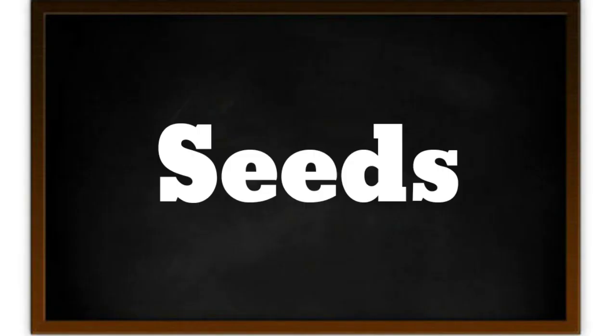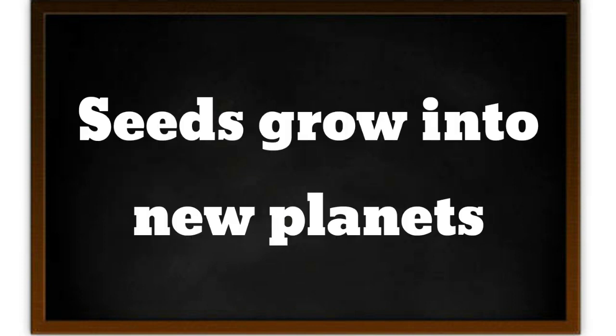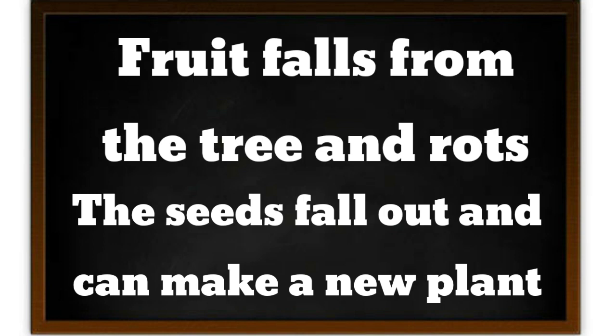And our last part is seeds. Where do we find the seeds? Seeds are hidden inside the fruit. Seeds have an incredible job — seeds grow into new plants. The fruit falls from the tree and rots. Rot means die. Seeds fall out and make a new plant. Remember, seeds live inside the fruits.